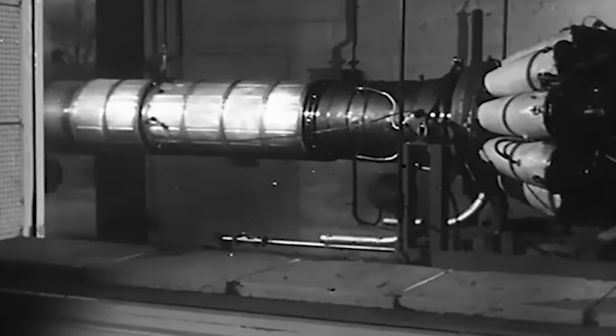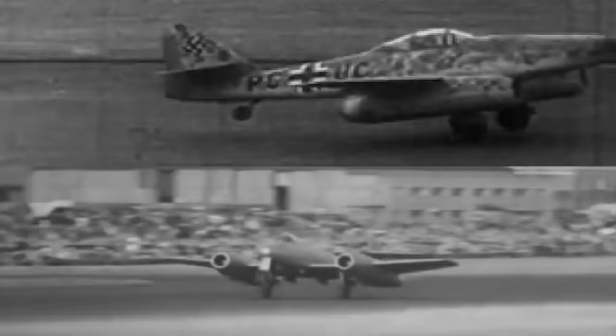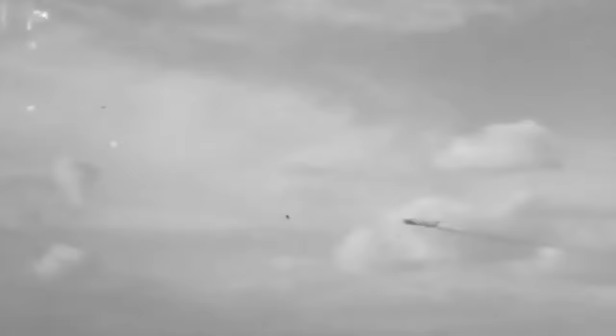The end of World War II was a fascinating time for military aviation, marked by a race to develop the first operational jet fighter. At the forefront of this technological competition were the Germans and the British — an unspoken arms race that led to the development of two iconic types, the Messerschmitt Me 262 and the Gloucester Meteor.